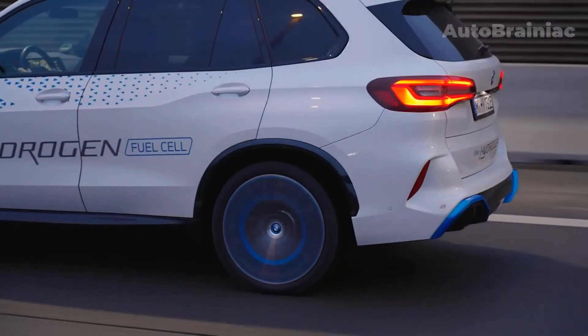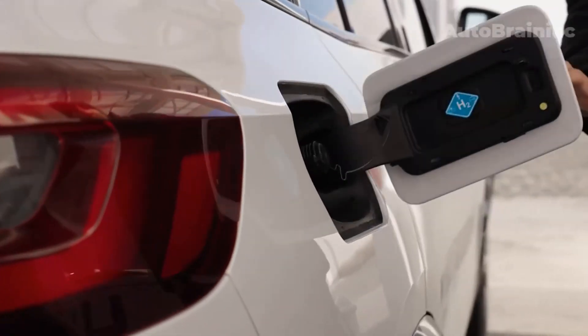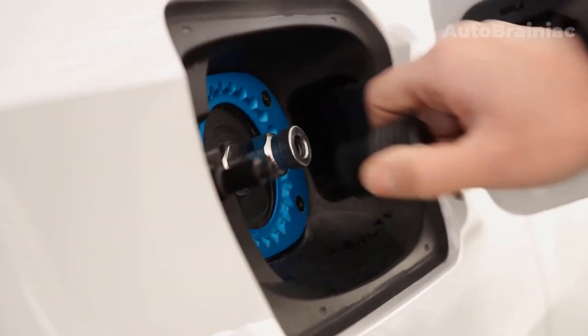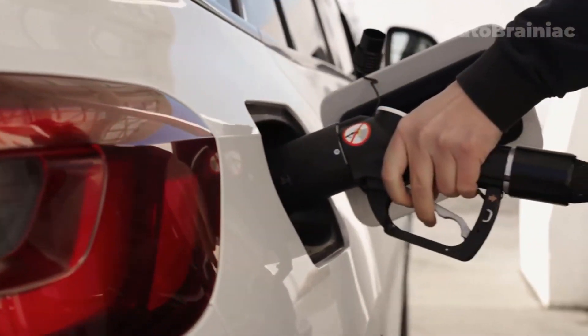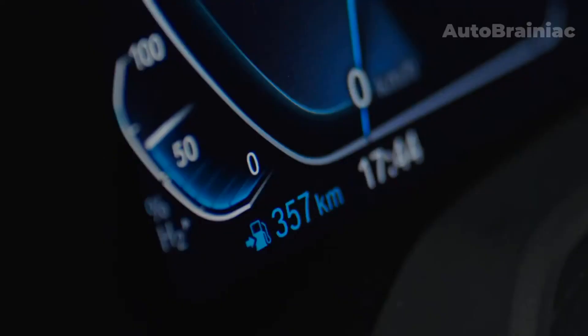BMW X5 Hydrogen 2023. BMW starts production of the X5 Hydrogen, a fuel cell X5 built in small series. From spring 2023, around 100 test vehicles will represent fuel cell technology as demonstration vehicles.